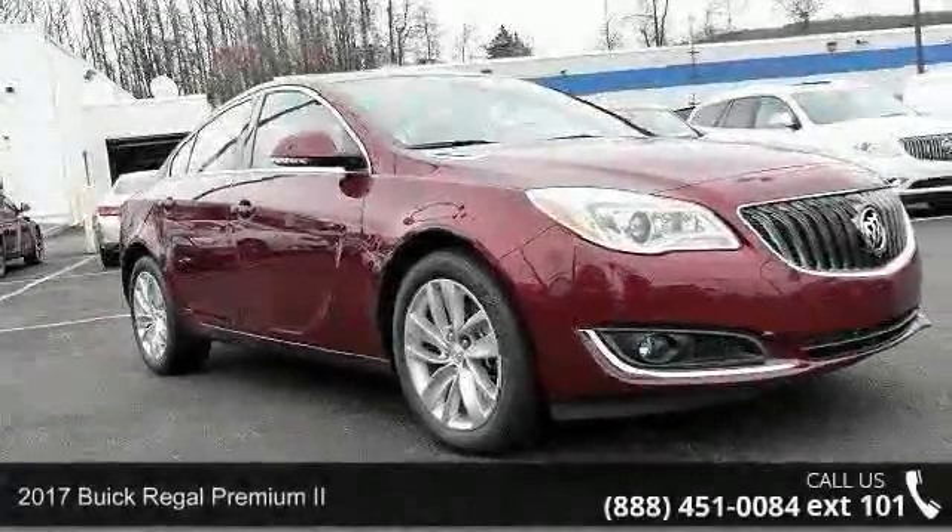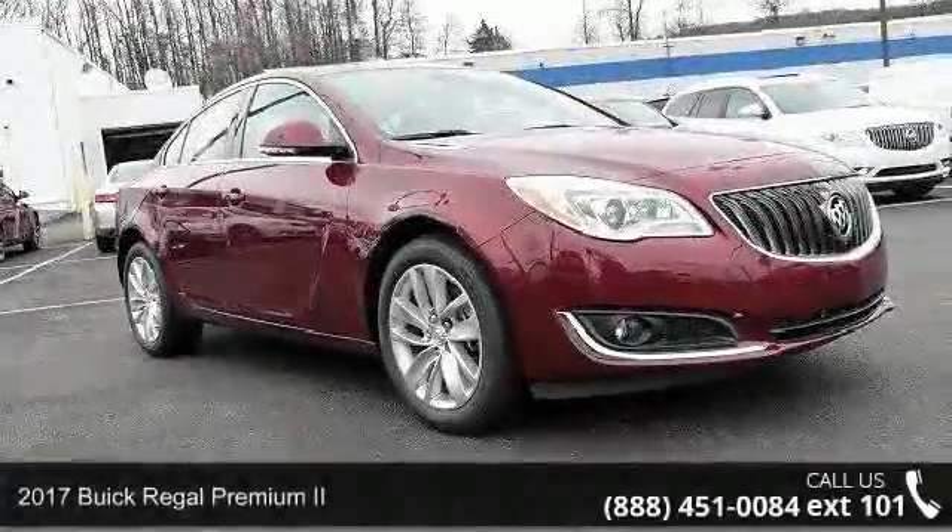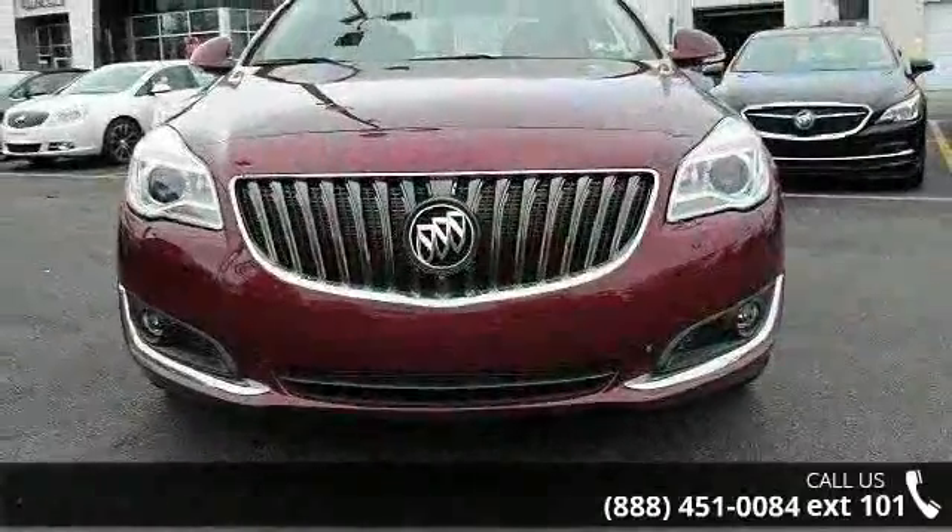Arrive in style with this 2017 Buick Regal. If you are looking for an automobile with great features, look no further.